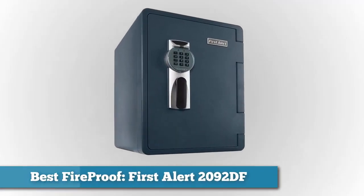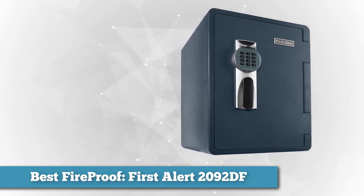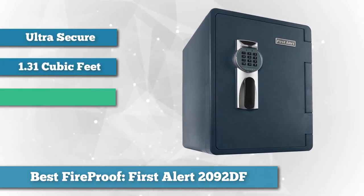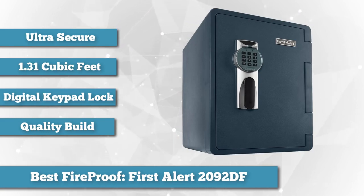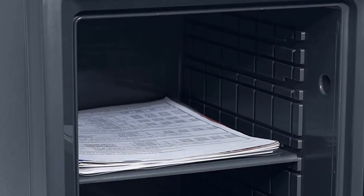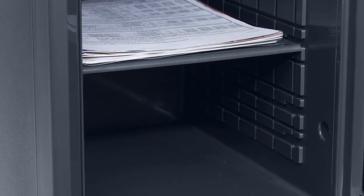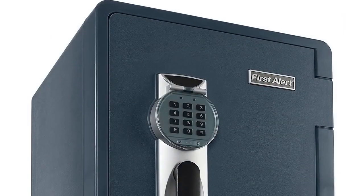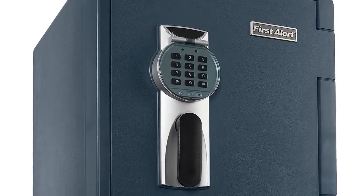Next, as best fireproof, we chose the First Alert 2092DF. This fire resistant safe comes with an ultra secure digital keypad lock and weighs a solid 145 pounds empty. It also comes with a key in case the code is forgotten. It has a spacious 1.31 cubic feet of internal storage and includes two adjustable shelves and a fire rack, all of which can be removed for organizational purposes. The keypad has a backlight for opening in the dark, and the safe remains quiet without unwanted squeaking.